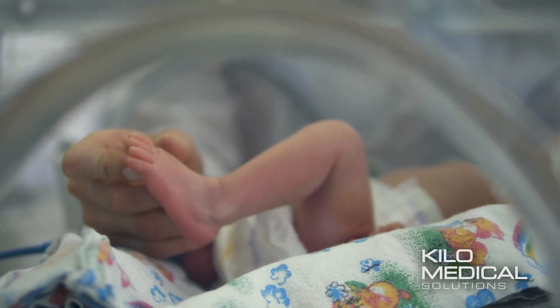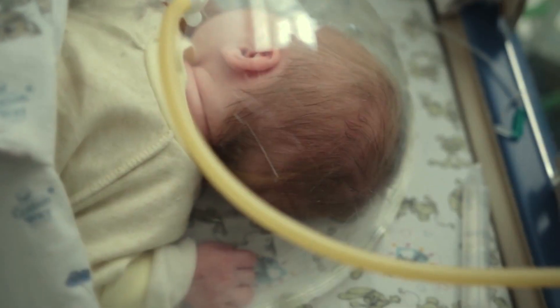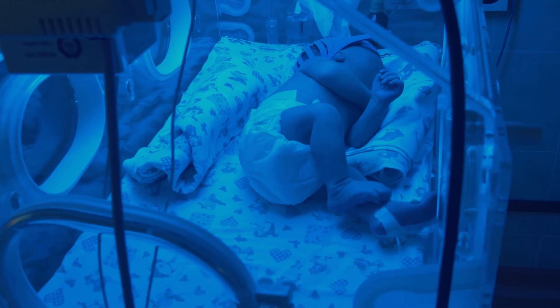Our technology, BrieCellet, is designed to help care providers in the neonatal ICU to precisely control the light environment for premature infants.